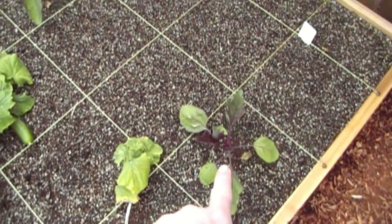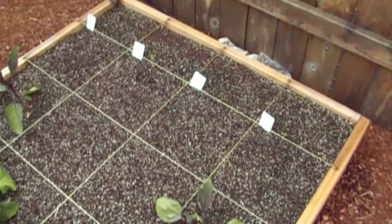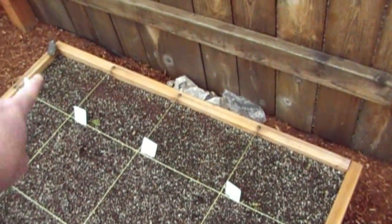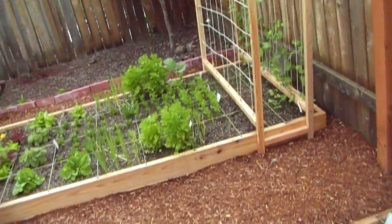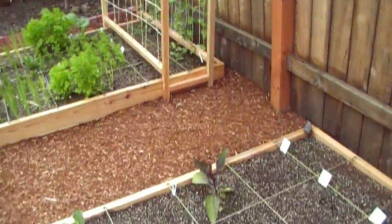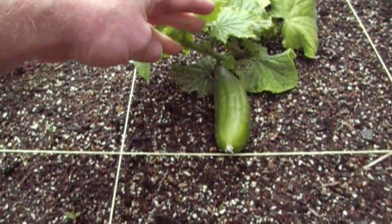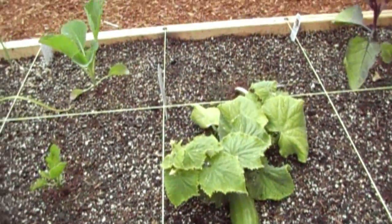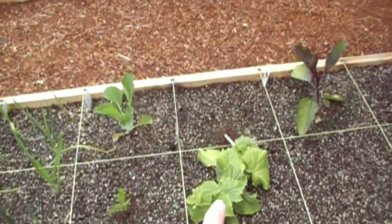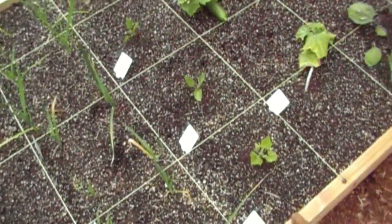Here's our Ichiban eggplant — we have two of those, they've grown a little bit. This is going to be the large Asian beans, yard-long beans. Once they get established I'm going to move them over there. Here's a new development — we've got a nice little cucumber growing on one of our slicing cucumber plants. They're not growing that big because we haven't had the heat. This one has grown a lot more than the other one — at one point they were the same size.